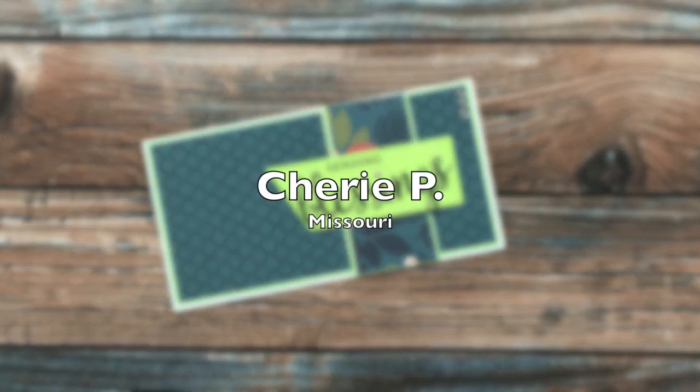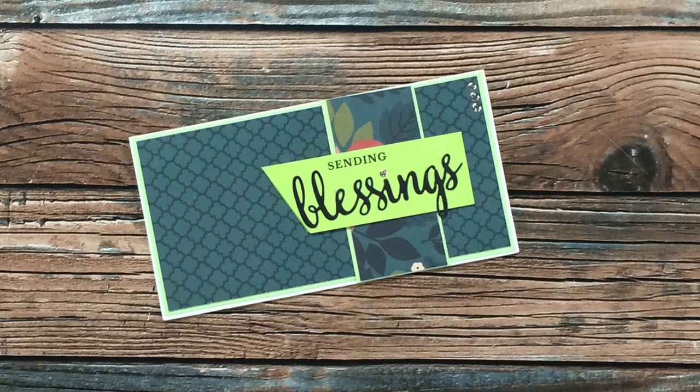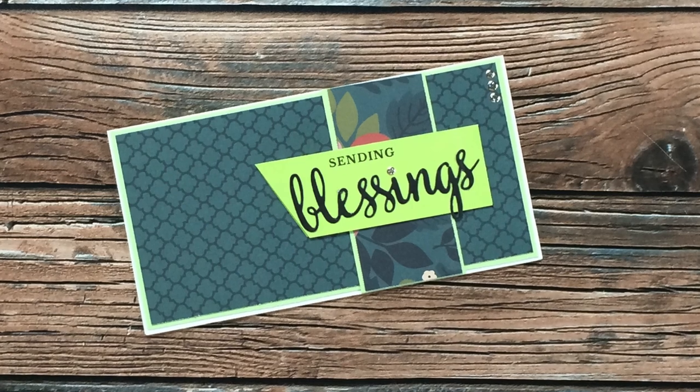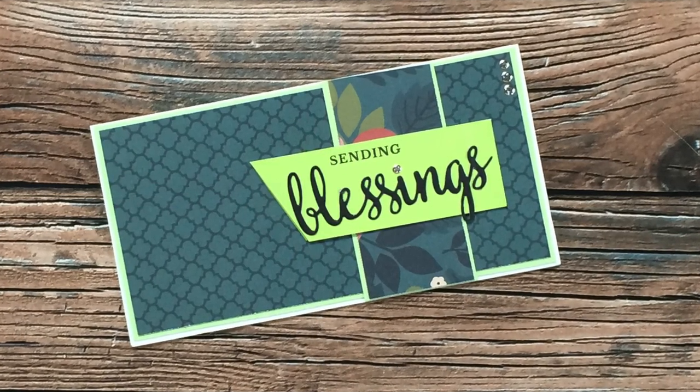Sherry P's card was another one I didn't realize had a little fun flap on it until the voiceover. The 'Sending Blessings' little banner opens up and on the inside it reads 'On your birthday.' So cute, Sherry — thank you!